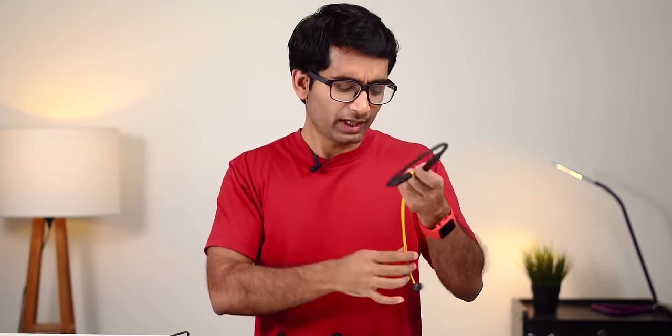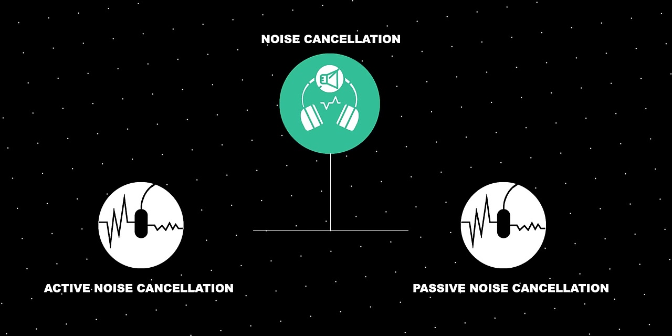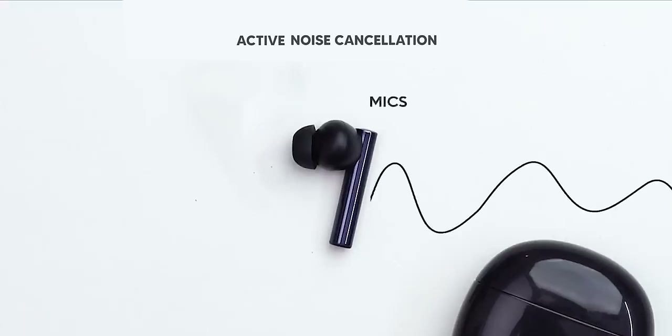Now that you've decided to go with the Neckband, the next question is whether ANC or not. ANC or Active Noise Cancellation is useful when you want clear audio without raising the volume level too high. There are two forms of noise cancellation: Active and Passive. Passive is created from the earbuds, which pretty much all headphones, neckbands, and TWS try to provide. Active Noise Cancellation on the other hand is rare and expensive.